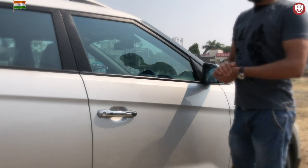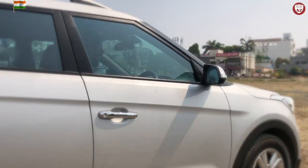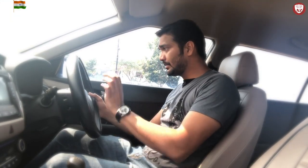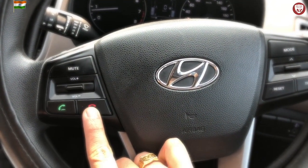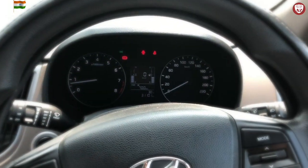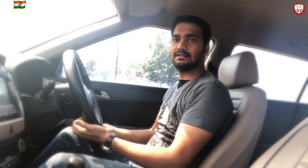Now let's check out how it looks from the inside. Starting with the steering wheel, it has the multifunctional hydraulic steering wheel. It has controls for music as well as for the trip and MID. Here you have the volume controls and call buttons, and on the right side you have the trip controls. It also has a tilt adjustment so you can adjust it based on your height.